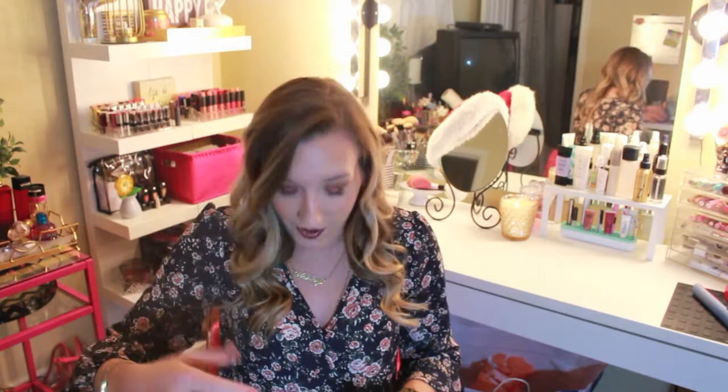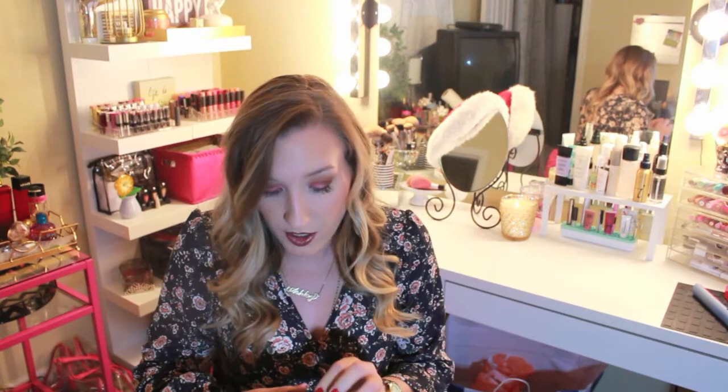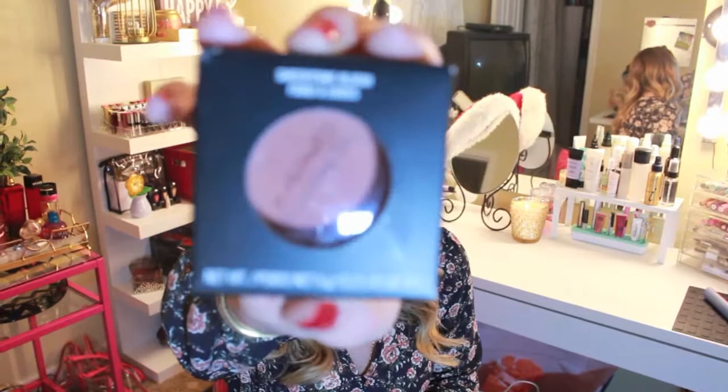The next thing I got was also a blush. It is a sheer tone blush — it's Gingerly. I've actually heard a lot about this but it looks pretty. Next thing I got was MAC Milba and I have been wanting this blush for so long. I don't know why I waited so long to get it but it's just like the classic MAC blush. I feel like everybody needs to have this blush. It goes with everything. It's beautiful.